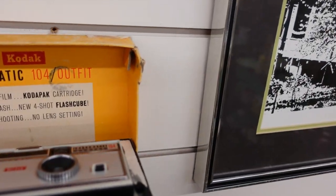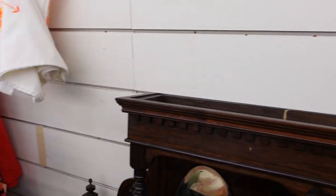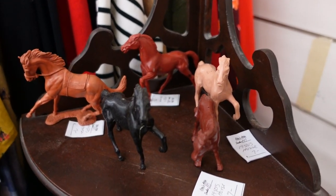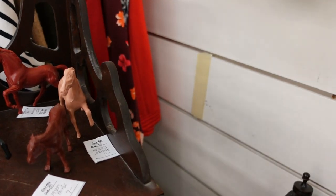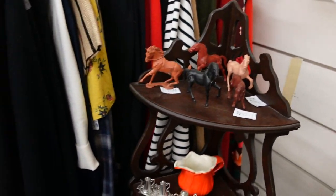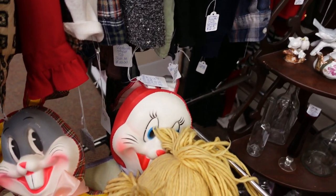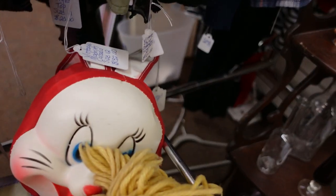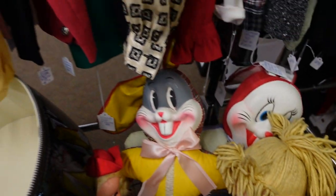Look at this little Kodak with the flash bulbs in it. Little horses here if you want to add to your collection — seven dollars each, the smaller sized ones. And look at these vintage dolls — Bugs. I don't know what the rest are, but if somebody knows, let me know in the comments. You guys often have more knowledge on it than I do.